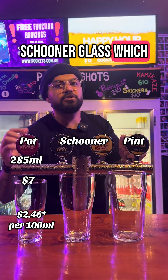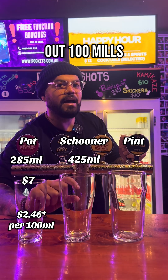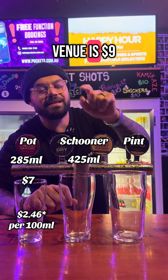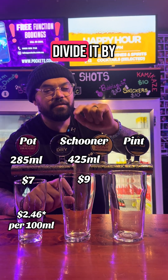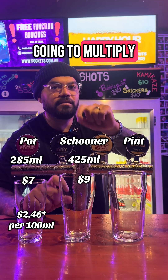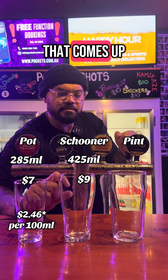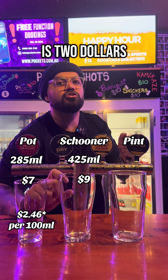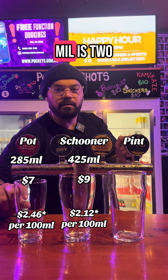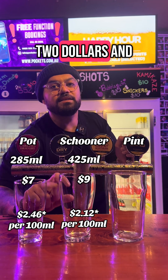Now in the schooner glass, which holds 425 mils, to find out the cost per hundred mils we take the price — which at this venue is $9 — divide it by 425 mils, and then multiply by a hundred. The price that comes up per hundred mils is $2.12. So the pot glass is $2.46 and the schooner glass is $2.12 per hundred mils.